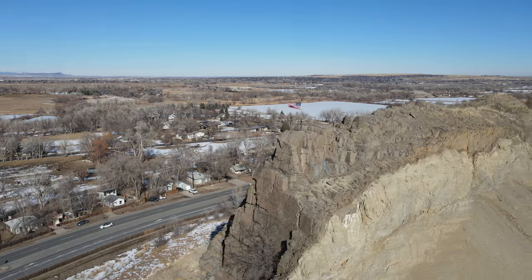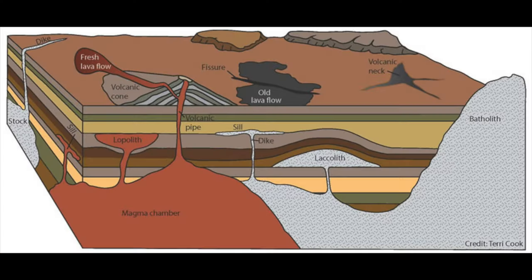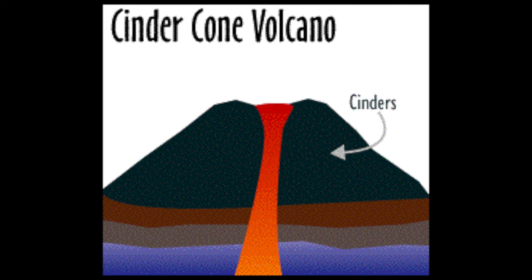Volcanic dikes are tabular, or sheet-like bodies of magma that cut through and across the layering of adjacent rocks. They form when magma rises into an existing fracture, or creates a new crack by forcing its way through existing rock and then solidifies. Hundreds of dikes can invade the cone and inner core of a volcano, sometimes preferentially along zones of structural weakness.